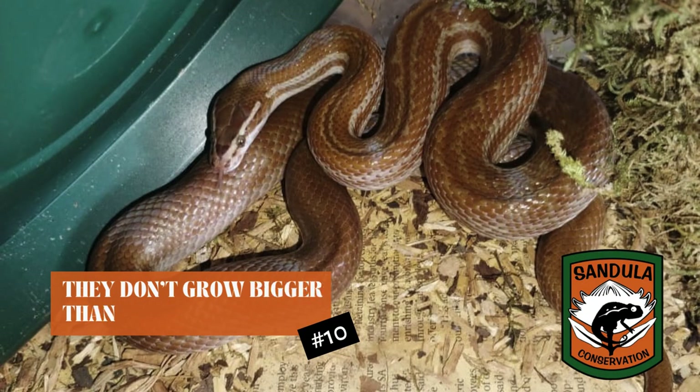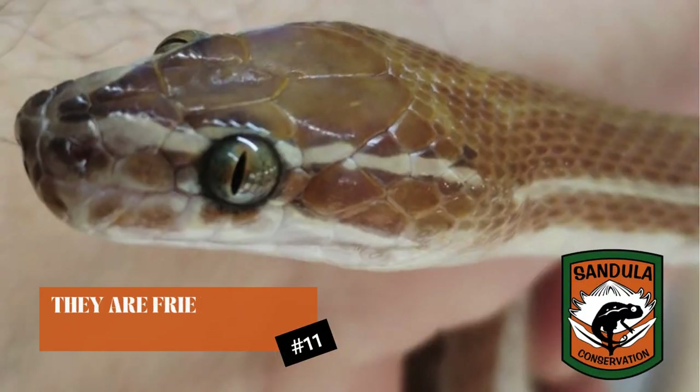They don't grow very, very big — they only get to about a meter or so, but they're very, very friendly snakes. If you catch them in the wild, they might give you a bite because they're unsure of what you're doing or who you are. But when you hold them for a while, nice and gently, these little guys will relax perfectly onto you and they're actually very, very friendly.